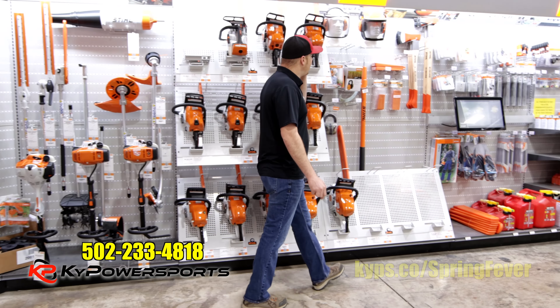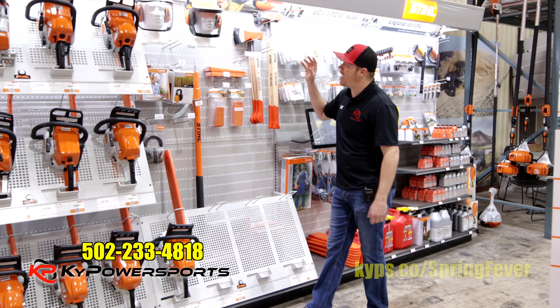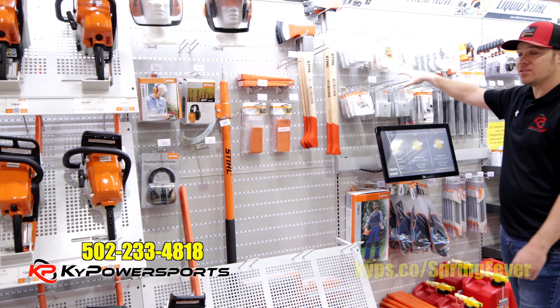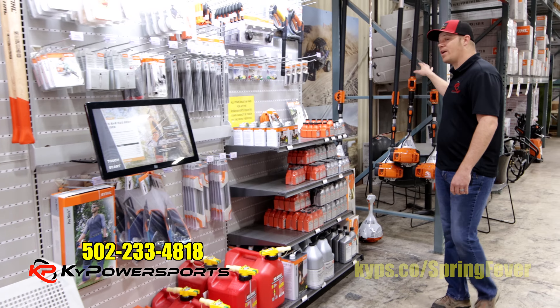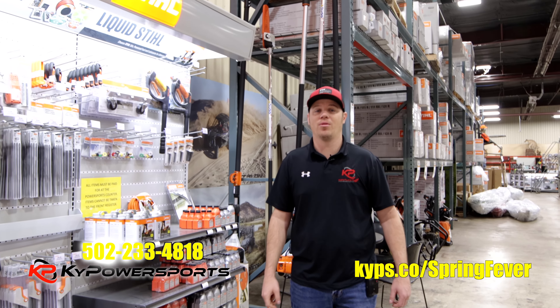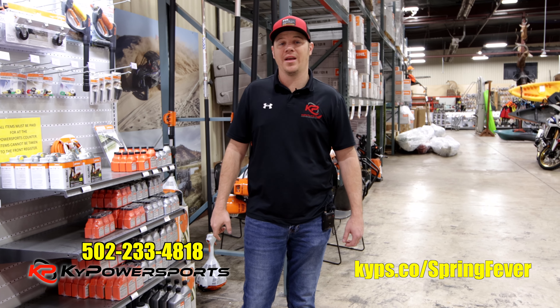Chainsaws, accessories — anything you need to run them. PPE: cane hooks, masks, helmets, ear protection, hatchets, mauls, all your wedges, service kits, files — you name it, we got it. We also have a full range of pole saws just back in stock — they've been popular this year. If you're in the market for a Stihl product or a Scag or Spartan product, come on in to Kentucky Power Sports or check your mailbox for the spring ad. Give us a call and we'll get you going this spring.